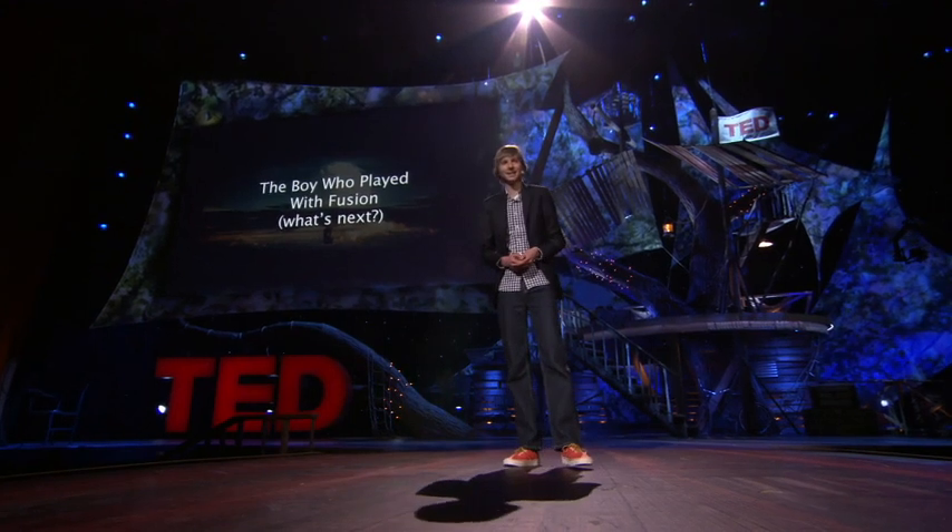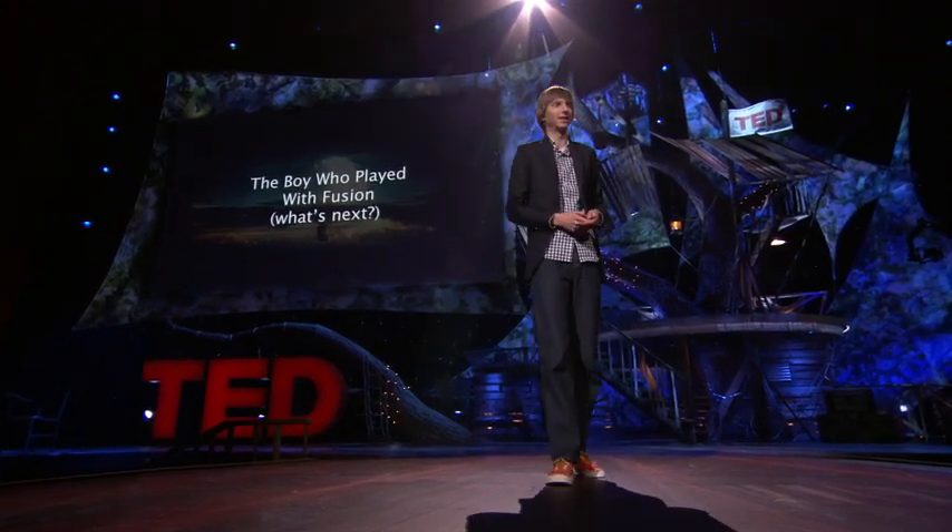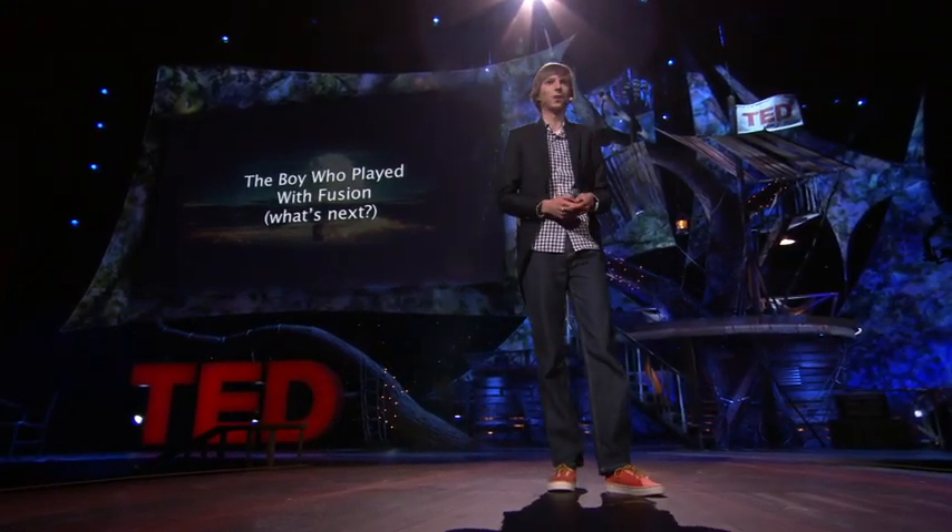But I started thinking about all these problems, and I realized that the really biggest problem we face — what all these other problems come down to — is energy, is electricity, the flow of electrons. And I decided that I was going to set out to try to solve this problem.